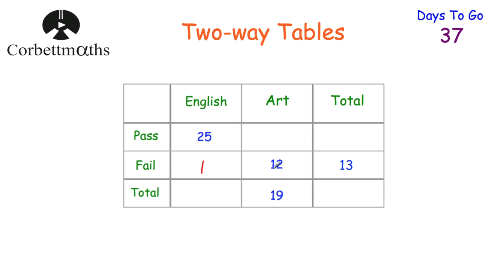Next, let's look at the students who study Art — there are 19 of them altogether and 12 failed, so seven must have passed. Next, let's find out how many students passed their exams altogether: 25 plus 7 equals 32. The total is 32 plus 13, which equals 45. And finally, 25 plus 1 would be 26 students altogether who study English. And if we just check, 26 plus 19 is 45. And if you filled out that two-way table and got those numbers, well done.